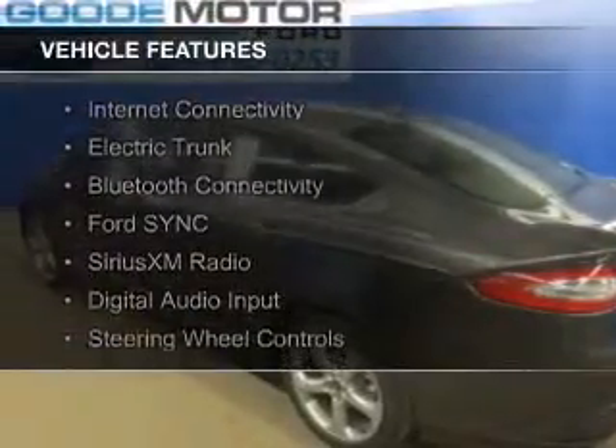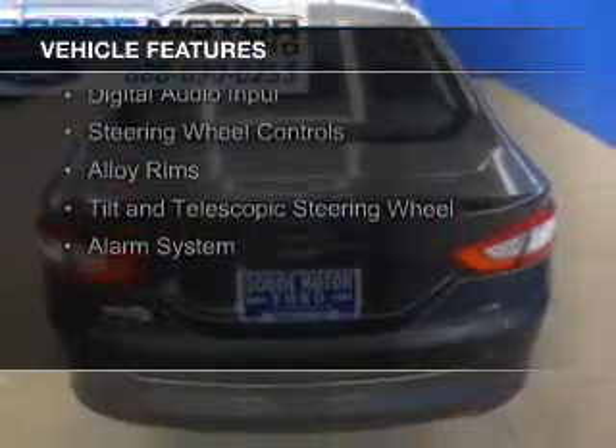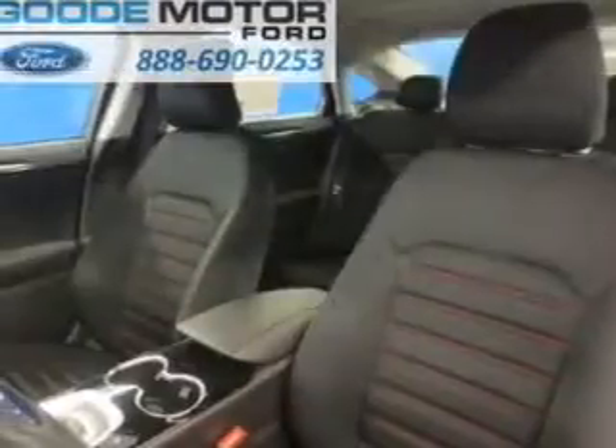The features include internet connectivity, electric trunk, Bluetooth connectivity, Ford Sync voice activation, Sirius XM satellite radio, and digital audio input.